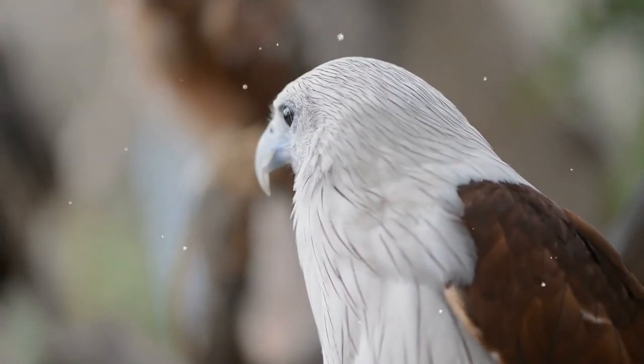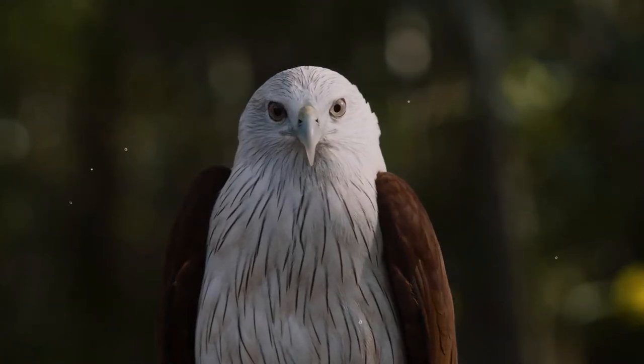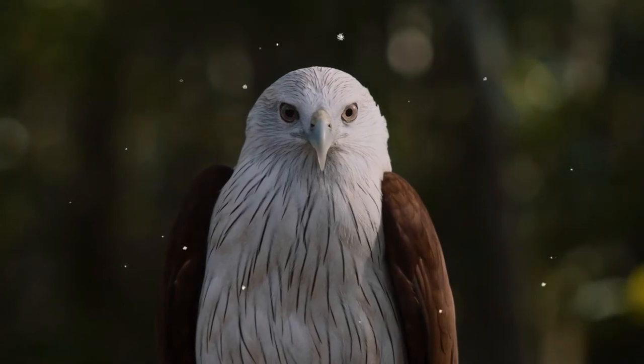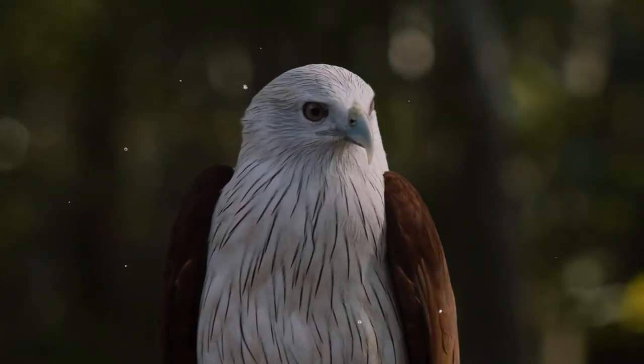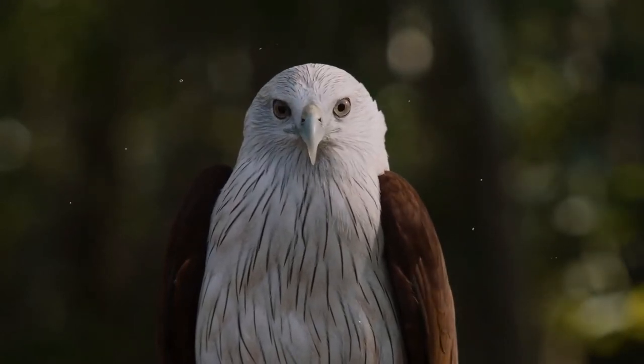They are mainly seen in the plains, but can sometimes occur above 5,000 feet in the Himalayas. The breeding season in South Asia is from December to April. In southern and eastern Australia it is August to October, and April to June in the north and west.